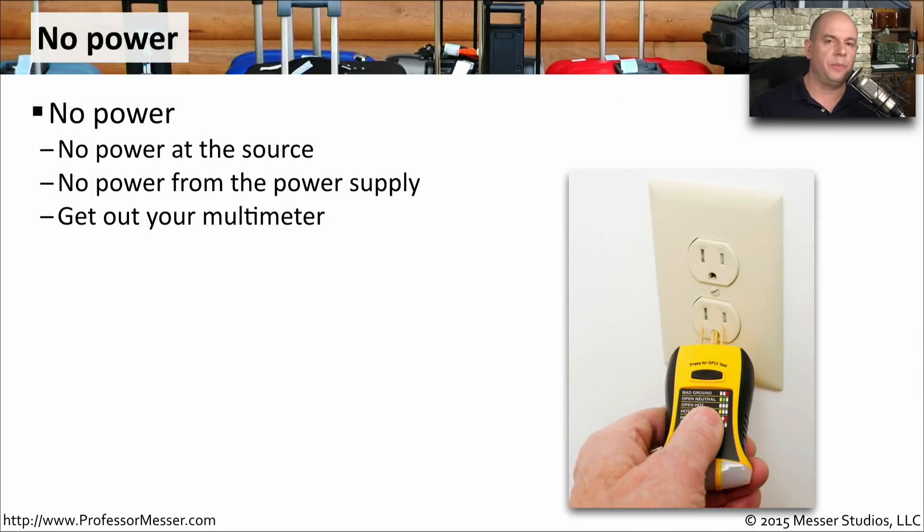If you plug in your computer, hit the power button, and nothing happens — no power, no lights, no messages — you'll want to check how power is getting to your computer. Check power at the source. You might have an outlet tester you can plug in, or grab your multimeter and connect it to the power source to see exactly what voltages are coming from the wall.